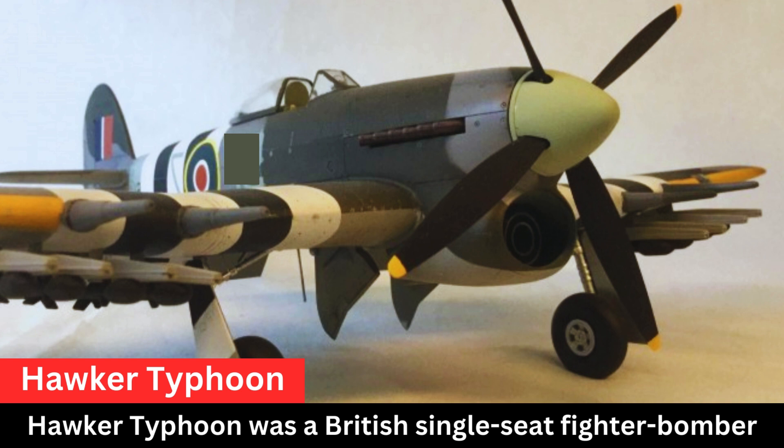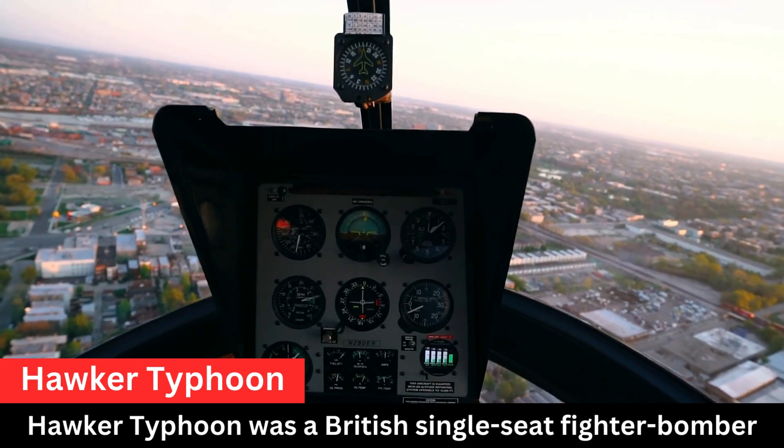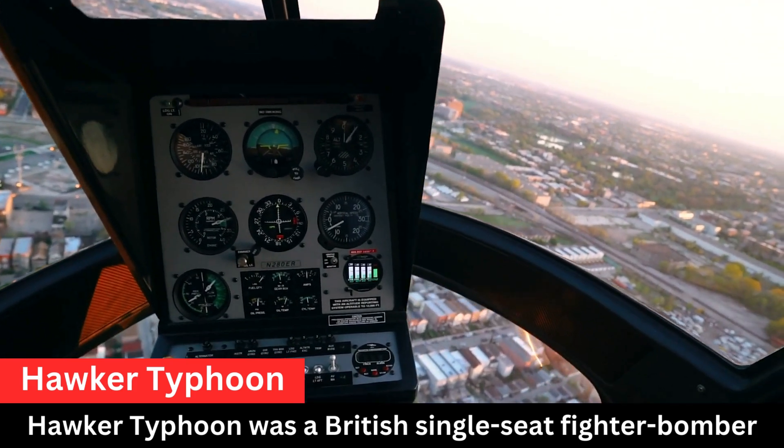In terms of design and engine, the Typhoon was a large and powerful aircraft, featuring a thick wing to accommodate its Napier Sabre engine. The Napier Sabre was a powerful inline engine known for its reliability and high performance.